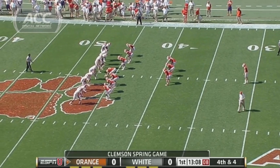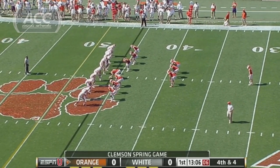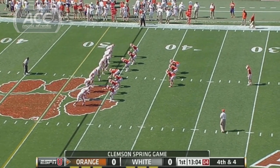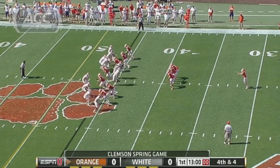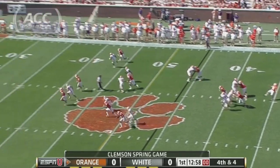The opening drive of the Clemson Spring Game 2014. It's the orange team punting to the white team. It's Carter Blackburn, Danny Kanell, and Kaylee Hartung from Memorial Stadium in Clemson, South Carolina.